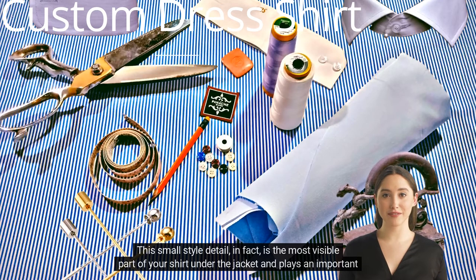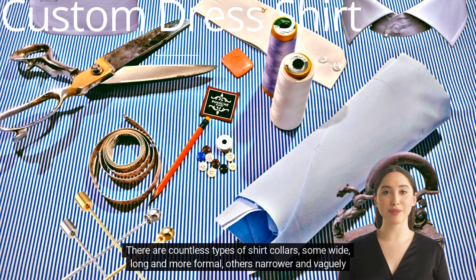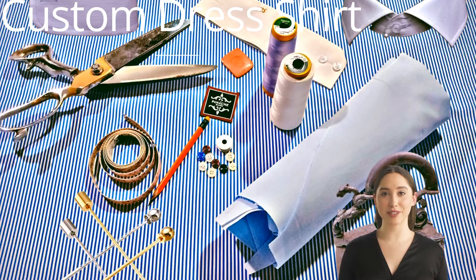This small style detail is, in fact, the most visible part of your shirt under the jacket and plays an important role in determining the formality and use of the shirt. There are countless types of shirt collars — some wide, long and more formal, others narrower and vaguely retro.